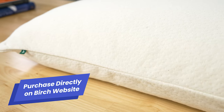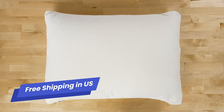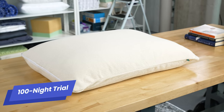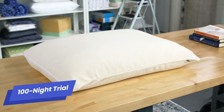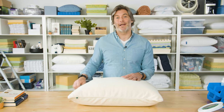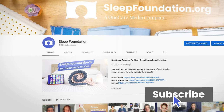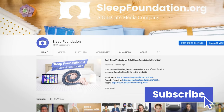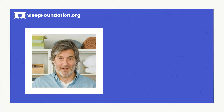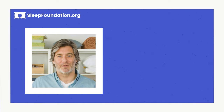Before we go, let's look at a few more details. You can purchase the Birch pillow directly on the brand's website, and shipping is free to customers within the United States. Each purchase comes with a one-year warranty and you get 100 nights to try out this pillow, so plenty of time to determine if it's right for you. We've compiled a list of some of our other favorite pillows, so we'll put a link to that in the description below. For all the information you need to get your best sleep, make sure to subscribe to our channel and leave a comment below if there are any other products you'd like us to review. That's it for this review, everyone — thank you for watching. Sleep well.